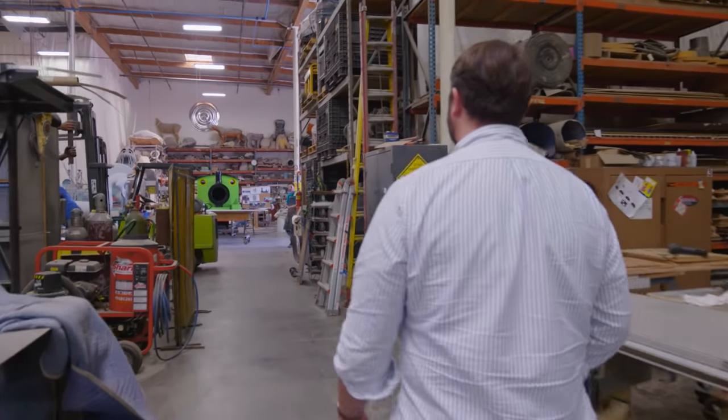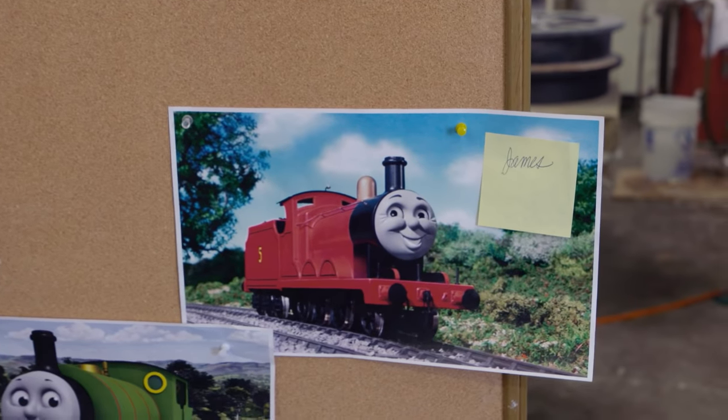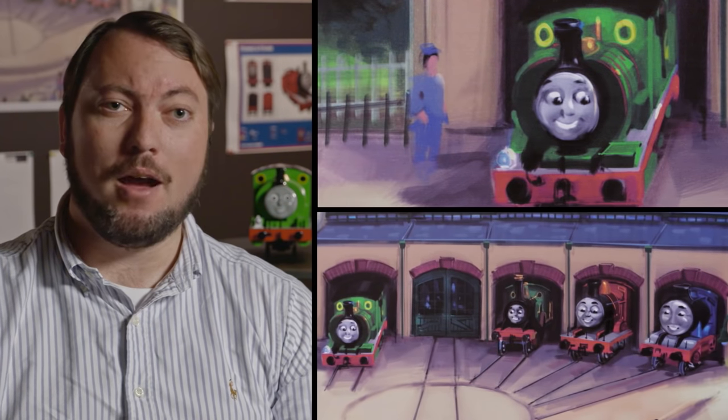When you come to Thomas Land, you're going to be able to experience the characters you've seen on films, books, TV, and real life. We're creating Thomas' Friends in full-scale animatronic form, and they will all be part of a stage show at Tidmouth Sheds at the new Thomas Land.